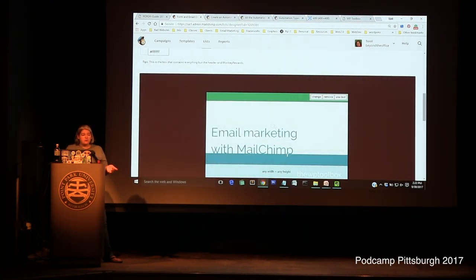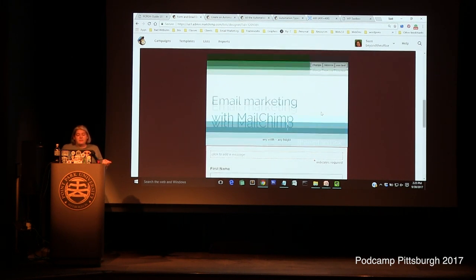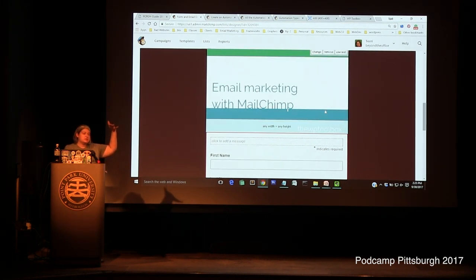I always recommend adding a picture at the header of the newsletter — something like the header from your website. If your website header is a really big image, find a smaller one. I try not to go any wider than 600 pixels wide. Also make sure it's not crazy tall, because nobody wants to open an email with a picture that takes up two scrolls just to get past it — especially on their phone.